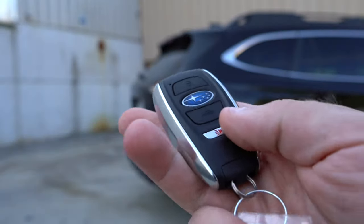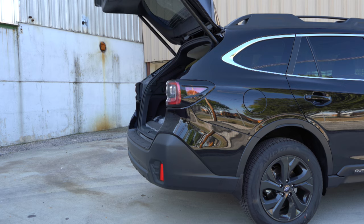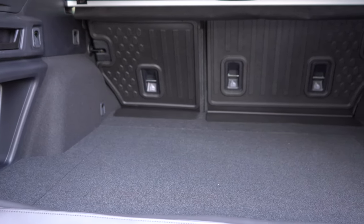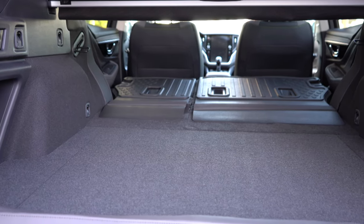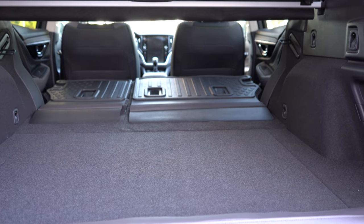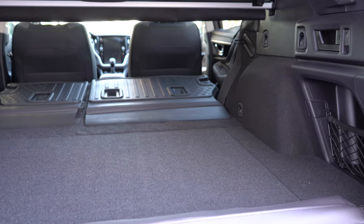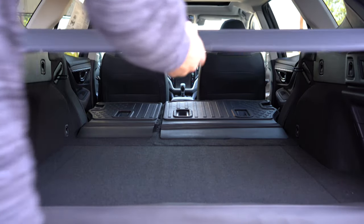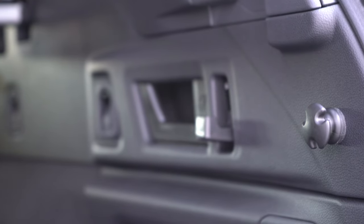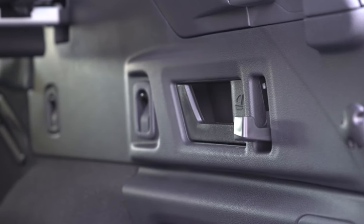Now at the rear liftgate: there's a button on the key fob to open it, and it's a hands-free power liftgate on the limited trim and up. Once opened, cargo capacity is 32.5 cubic feet, expandable to 75.7 cubic feet with the 60/40 split-folding rear seats — almost SUV-like. You'll also find a cargo cover with premium and up, grocery bag hooks, under-floor storage, and rear seat-back release levers on all trims.